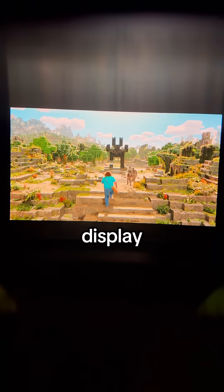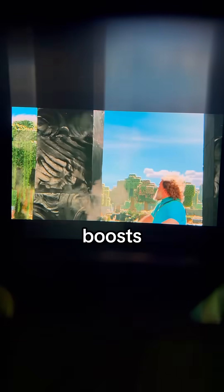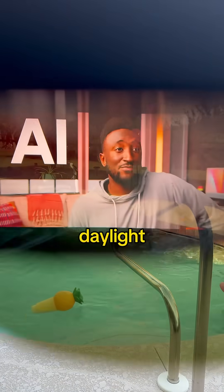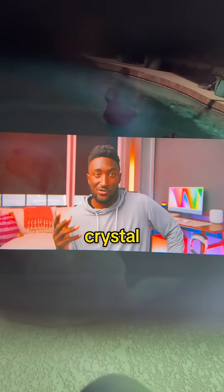The Air 3S has an upgraded display they call the Hue View screen. It boosts contrast and color accuracy, so it actually feels like an IMAX experience. This works even outside — like full-on daylight sun — and the image is still crystal clear.